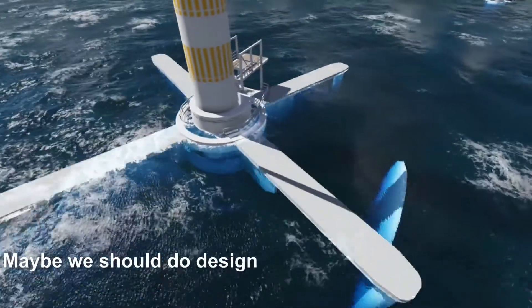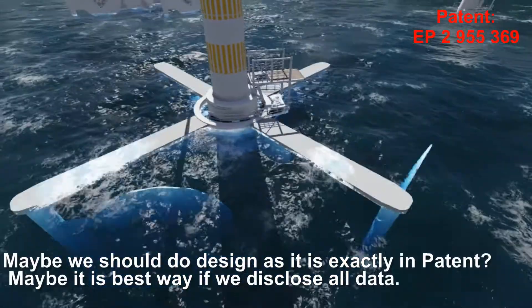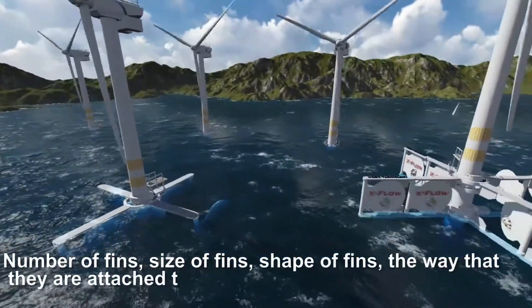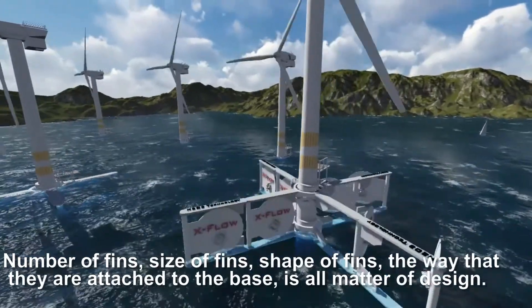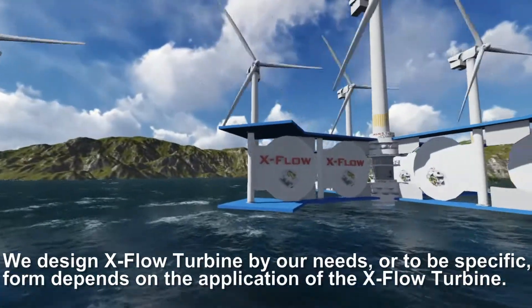You found mistakes — how many? So we need to improve our design. Maybe we should do the design exactly as it is in the patent. The number of fins, size of fins, shape of fins, the way they are attached to the base — these are a matter of design. We design the X-Flow Turbine by our needs; form depends on the application of the X-Flow Turbine.